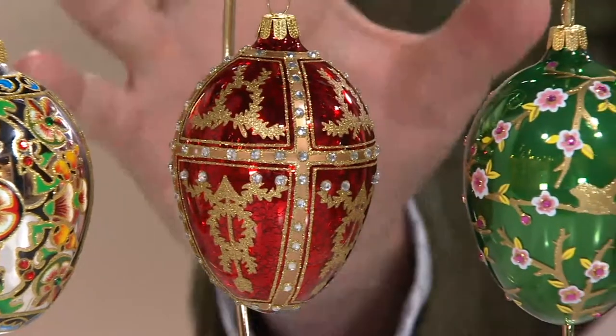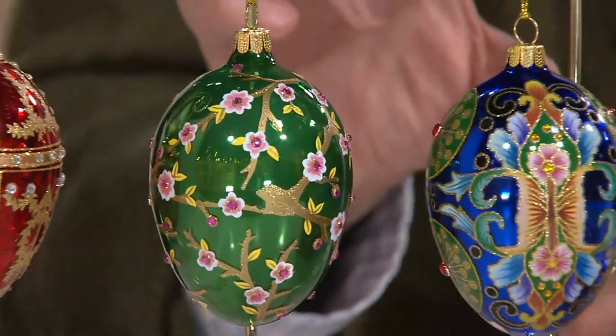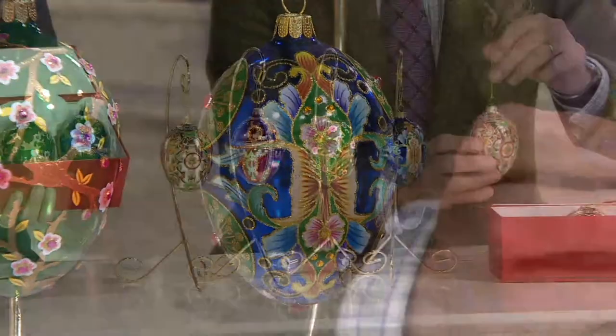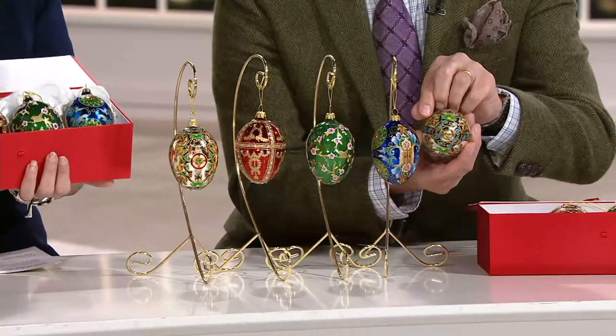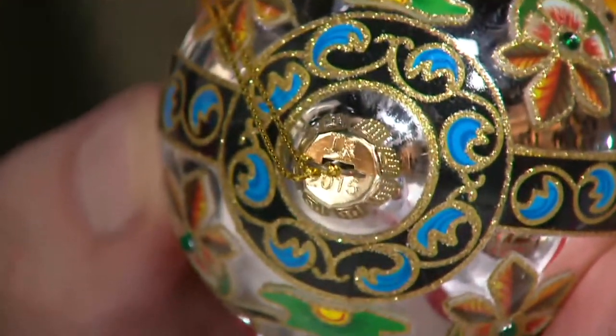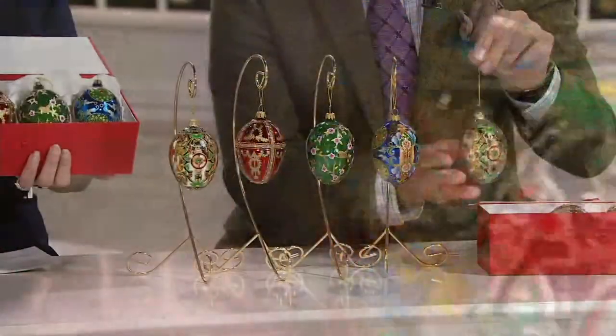Each one of these eggs has a different inspiration. They are stunning, unbelievable. They are dated — we do JR 2015, so this is this year's edition. And what we have this morning is it. That's it. Molds are broken, patterns are gone. It's over.